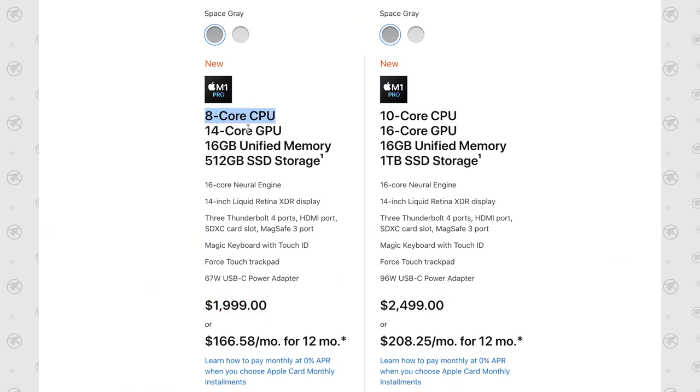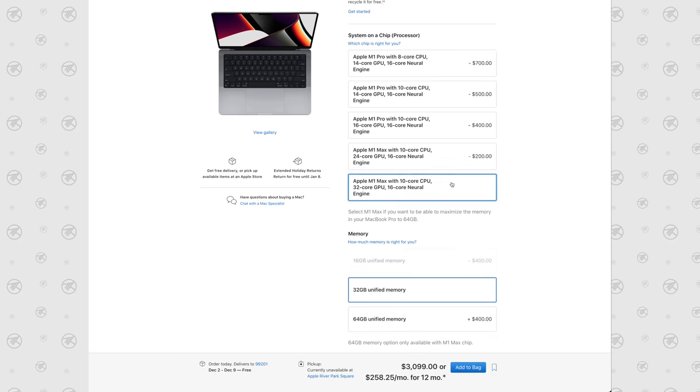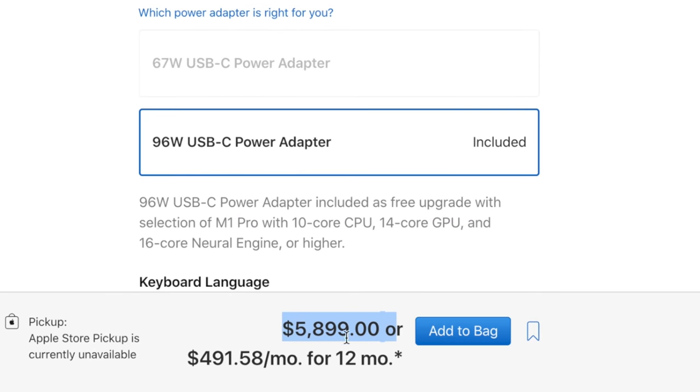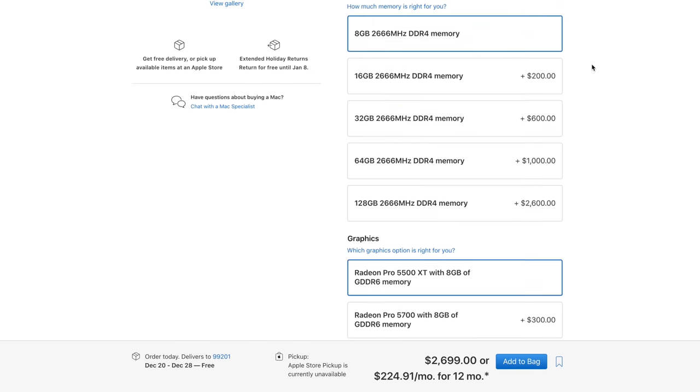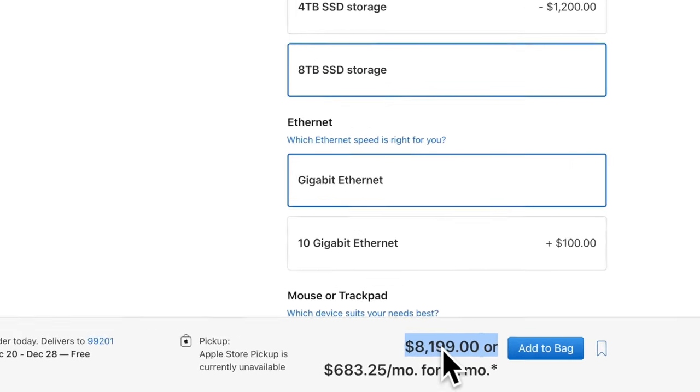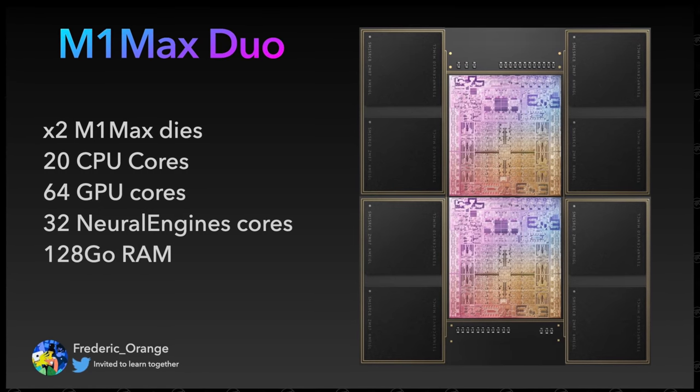If Apple limits the iMac to just the 10-core M1 Max, the fully-loaded iMac price will be significantly lower than the current Intel iMac. If Apple's iMac starts at $2,000 with a binned 8-core CPU and 14-core GPU, then a maxed-out M1 Max iMac with 10-core CPU, 32-core GPU, 64GB RAM, and 8TB SSD would cost around $5,900. However, a current Intel iMac can be configured up to $8,200 with 128GB of RAM — $2,300 higher. So if Apple wants maximum revenue potential, they need to offer a more expensive M1 Max Duo chip option.